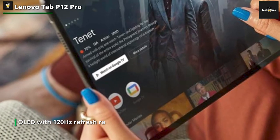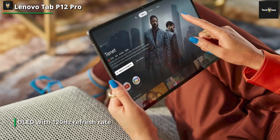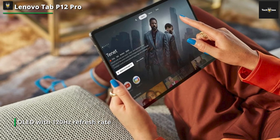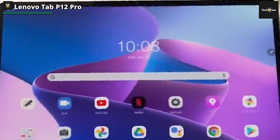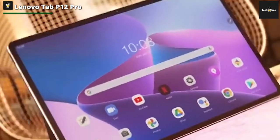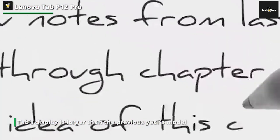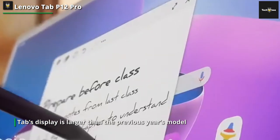A 2-in-1 keyboard, complete with built-in trackpad, easily attaches to provide more focused, laptop-like interactions with the super-bright OLED display. The Lenovo Tab's display is larger than the previous year's model, yet it holds a charge for an entire day. Perfect for studying or gaming, the 600-nit screen won't wash out when lessons are being reviewed outside.